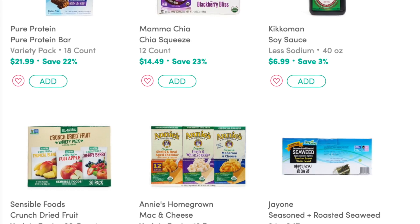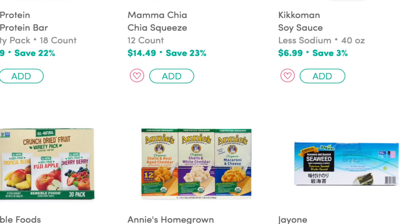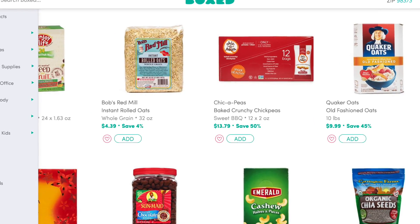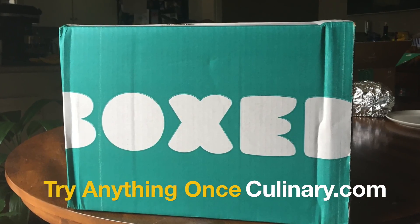If you're going to give it a try, scroll below this video for a discount code and it will get you $10 off. If you have any questions about my personal experience with Boxed, go ahead and leave a comment below and I'd be happy to answer them for you.